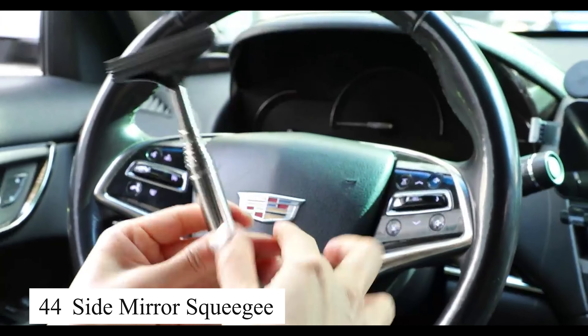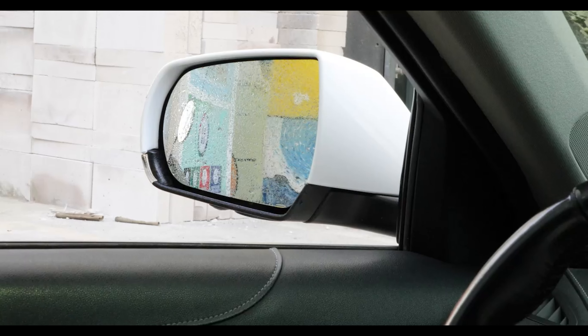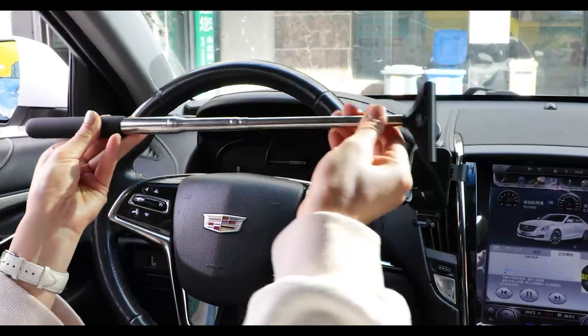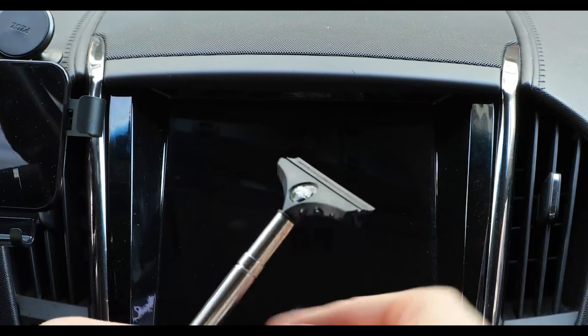The Side Mirror Squeegee is a compact yet handy accessory that makes it easy to clean the mirrors during rain or foggy weather. With its small and flexible design, I can wipe the mirrors in just a few seconds, ensuring clear visibility while driving.